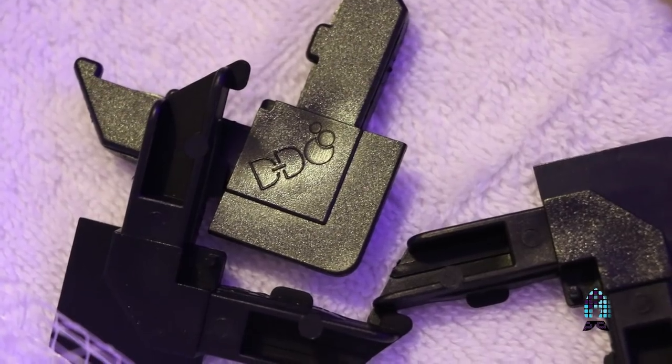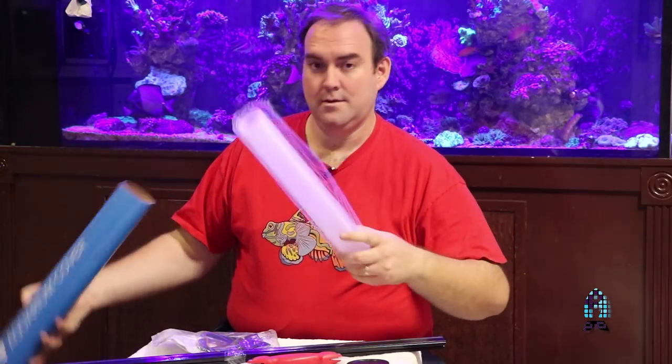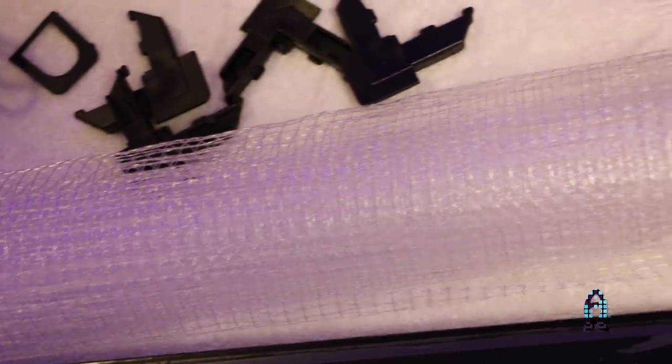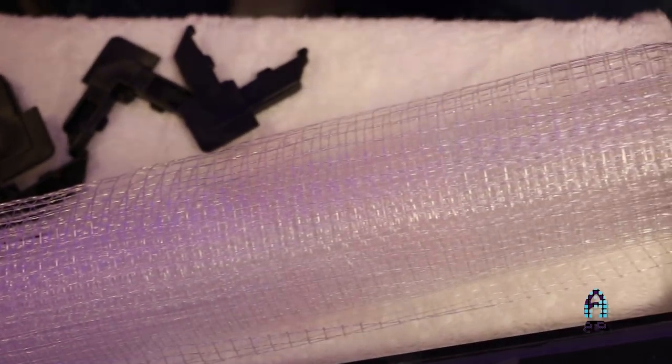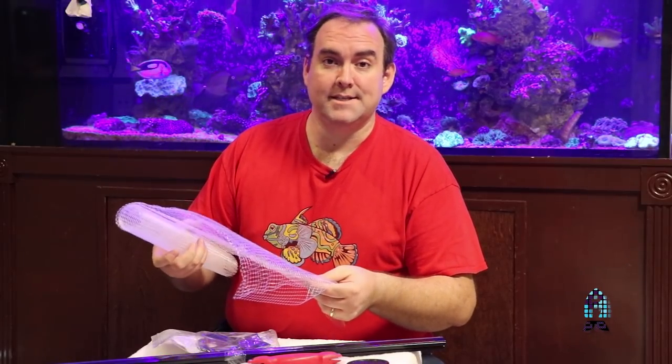Let's find out what's inside. We've got our frames, our spline, our spline tool, and most importantly, we have our netting. This is a really good netting — it's clear monofilament and it looks like a quarter-inch square mesh. So unless you've got really tiny fish, this is going to keep everything inside.